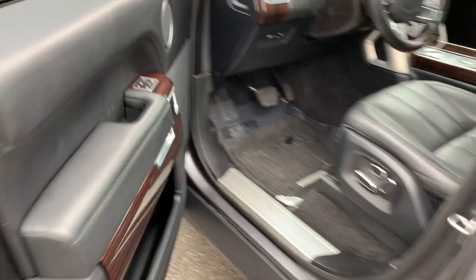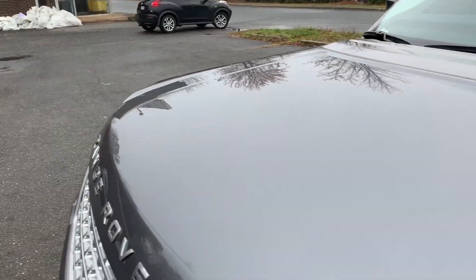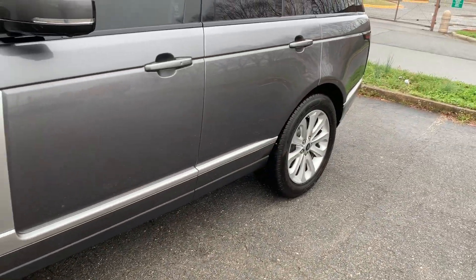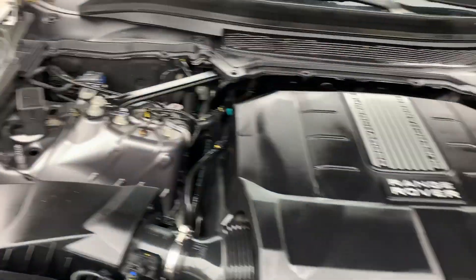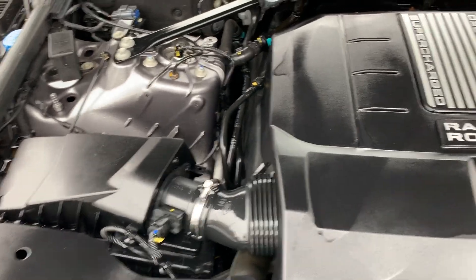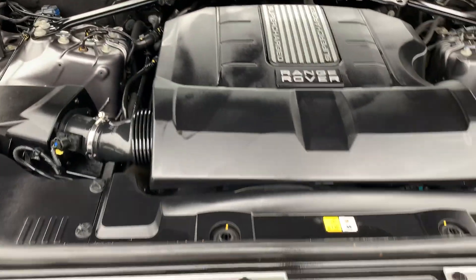Let's take a look under the hood. 20 inch rims as well too — tires are like new on this vehicle. Looking under the hood, there's that supercharged engine. Just like new. No rust, dirt, debris, or corrosion to be found under the hood.